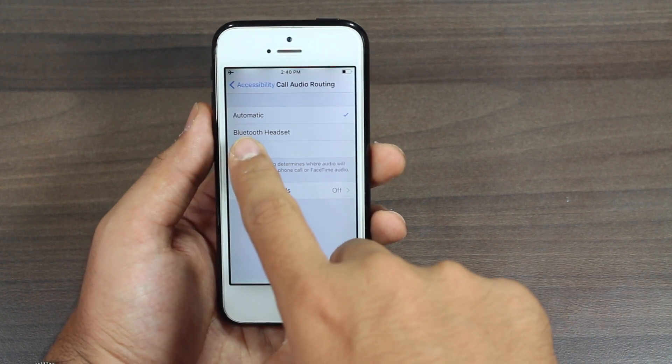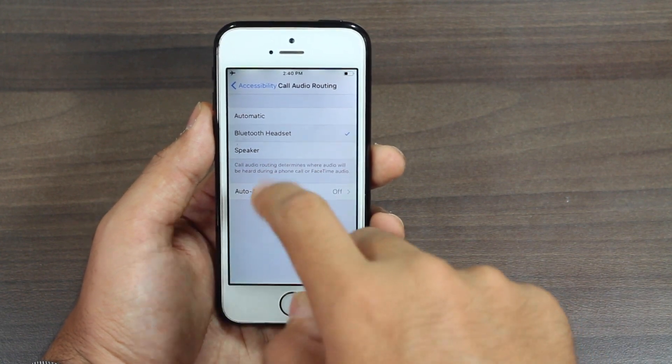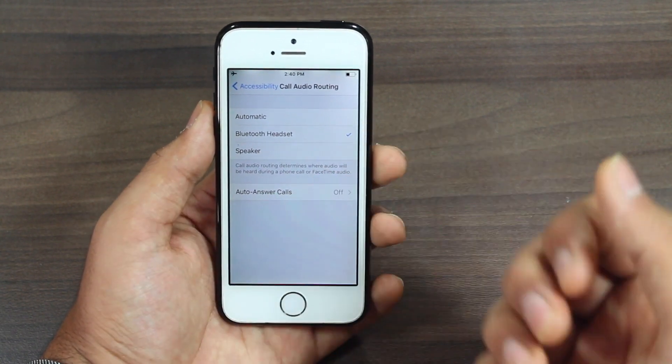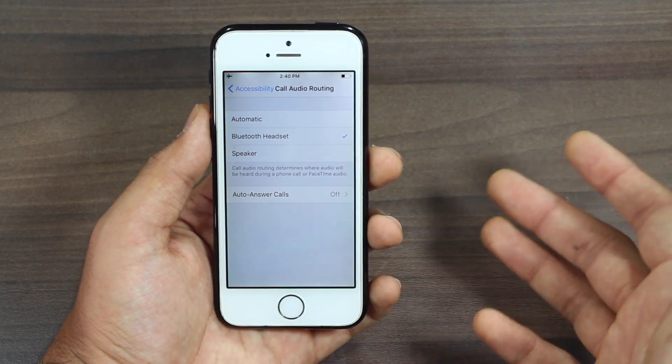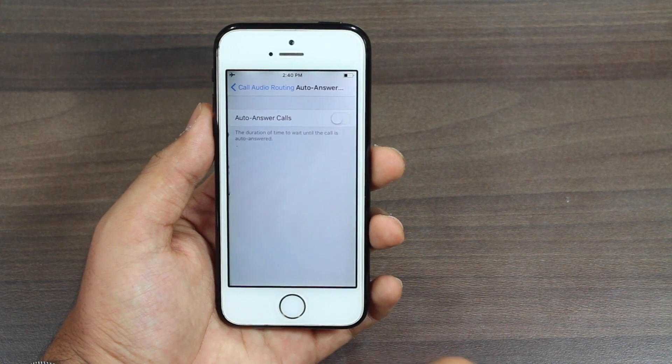Then tap on Call Audio Routing — just scroll down and tap on Call Audio Routing. By default it is set to Automatic, and you need to change it to Bluetooth Headset or Speaker, whichever is more convenient to you. Go ahead and select that.